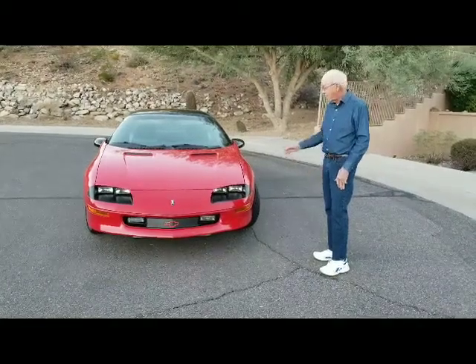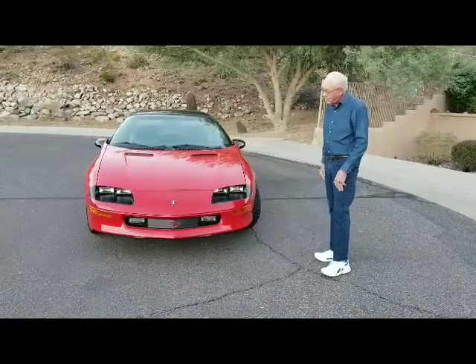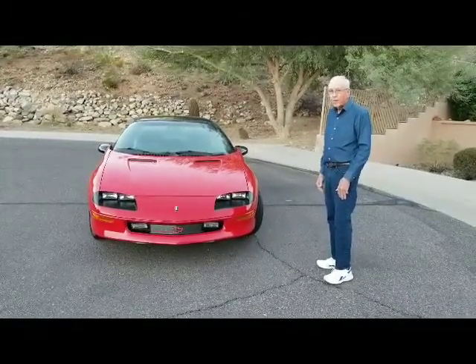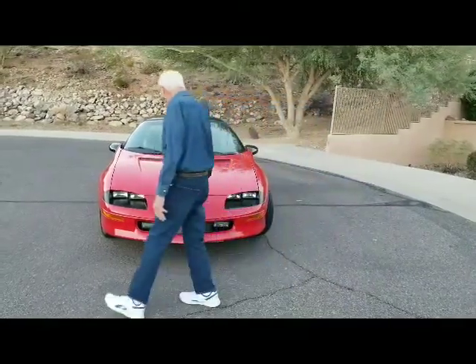Hi, I'd like to show you my '94 Z28 Camaro. This is a true time capsule car. It's got 3,900 miles on it. The car is absolutely like new.